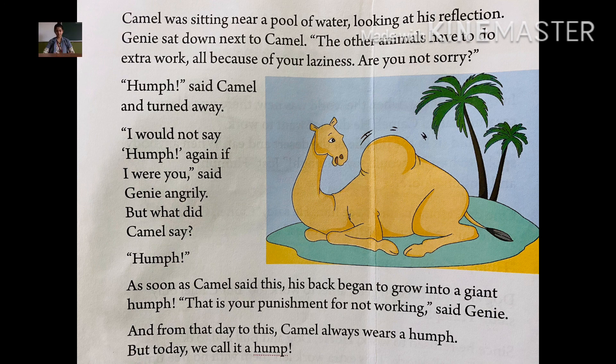'I would not say humph if I were you,' said the angry Jini. Jini said that if he were in camel's place, he would not say humph. But what did camel say again? Humph — the camel said humph again.